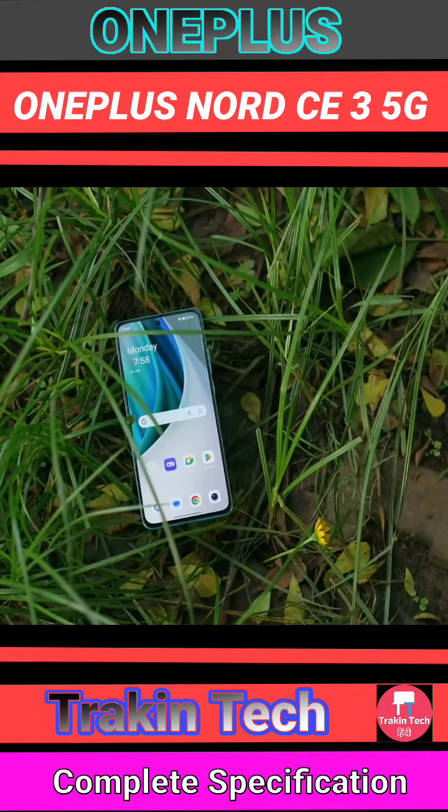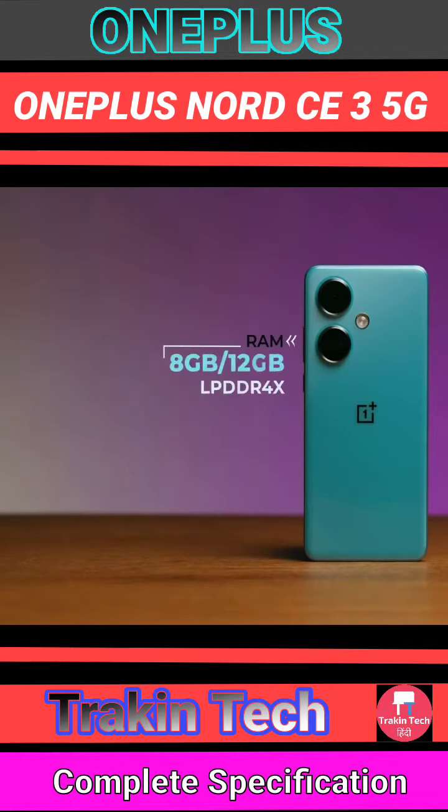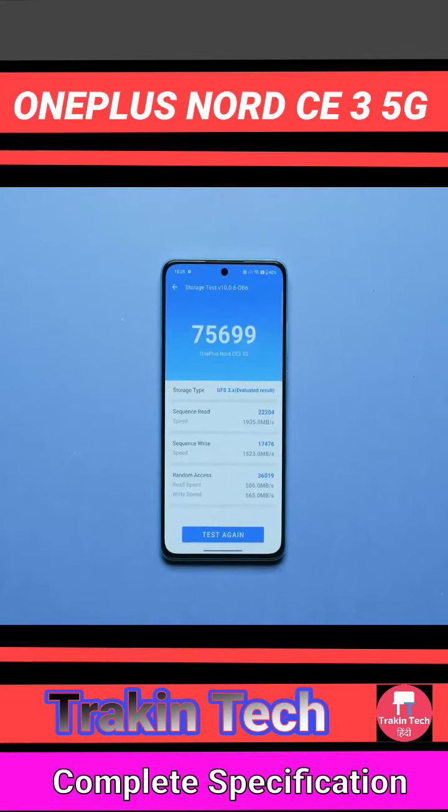The performance with 12GB RAM and 256GB storage is under 30,000. It has UFS 3.1 storage, and the read-write speed looks good.